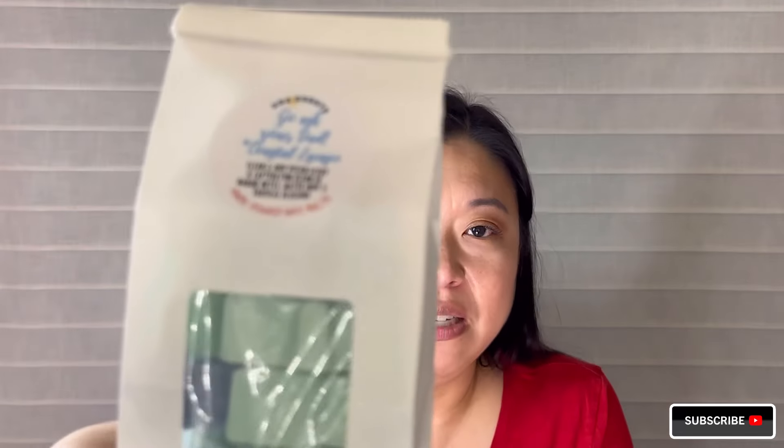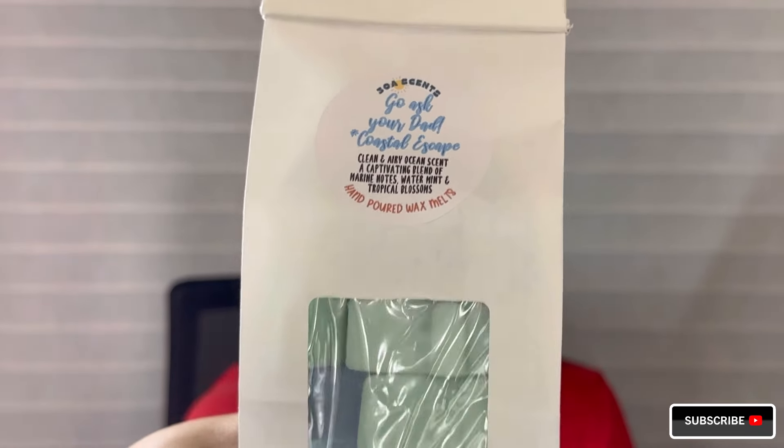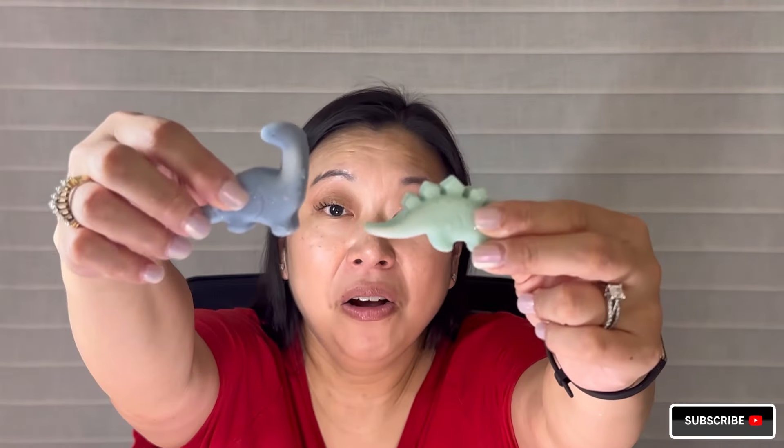And then the last bakery bag is called Go Ask Your Dad, which is so funny. It's got an asterisk and it says 'coastal escape' - I don't know if that's like a dupe name. The notes are a clean and airy ocean scent, a captivating blend of marine notes, water mint, and tropical blossoms. That just sounds heavenly. Go Ask Your Dad - love it. Oh my gosh, look at these shapes - I'm dying. They're little dinosaurs! Oh look how cute. Carter is really into dinosaurs and he's going to love these.